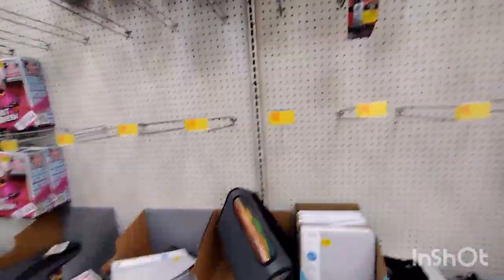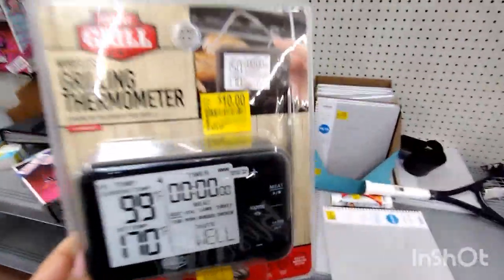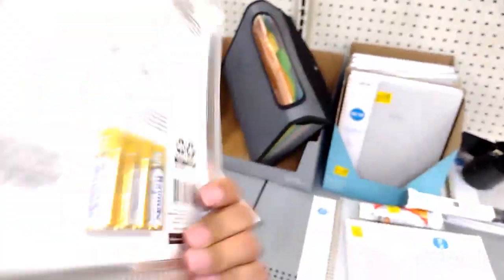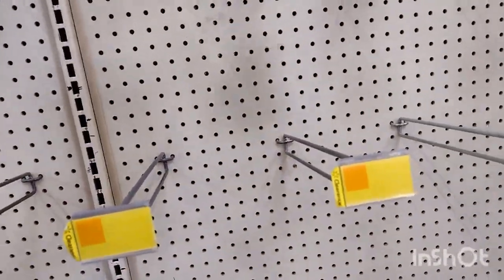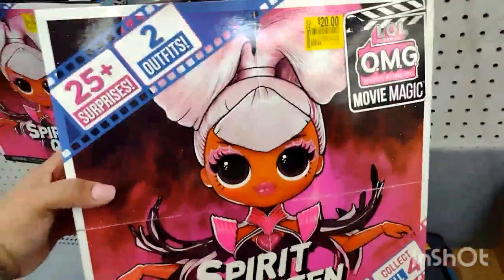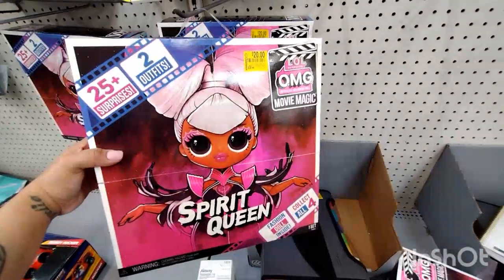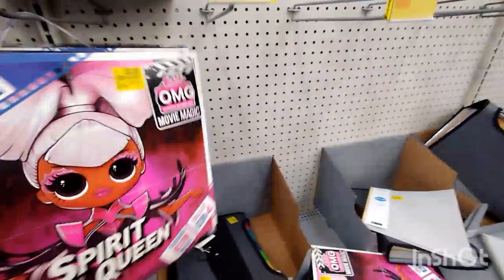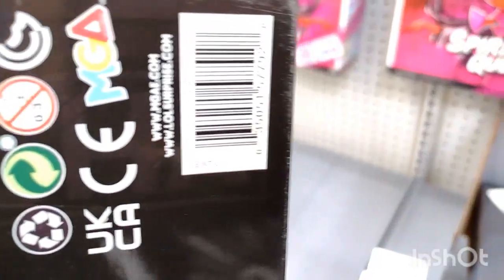Made it to the clearance section — they don't have much but they do have a grilling thermometer for $10.00, and this one was $24.00 original price. Here's the barcode right there. Over here they have some of these LOL Surprise with 25 surprises and 2 outfits for $20.00 — this one was $38.44. They have a couple of those; this one is called the Spirit Queen. Here's the barcode for this one.